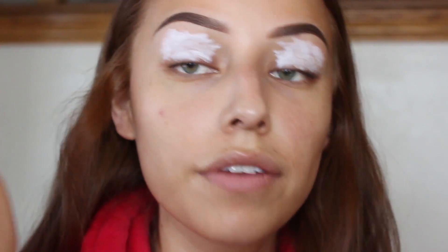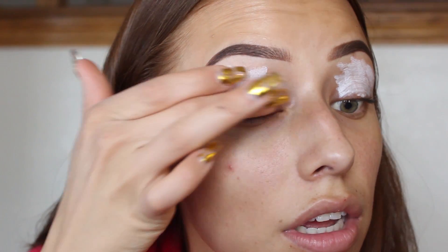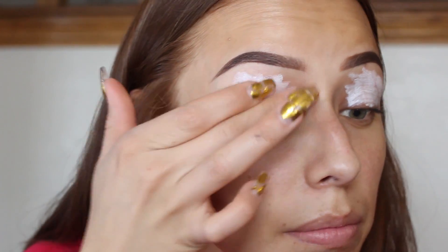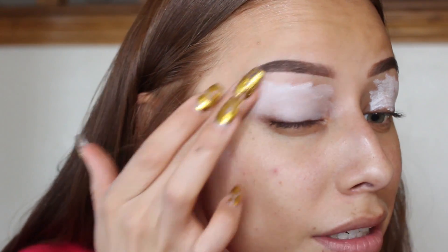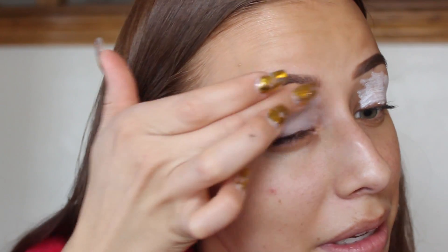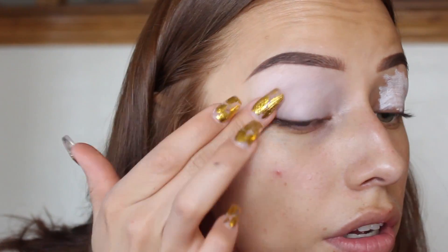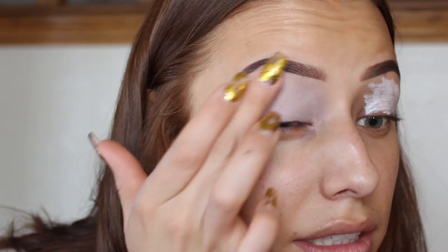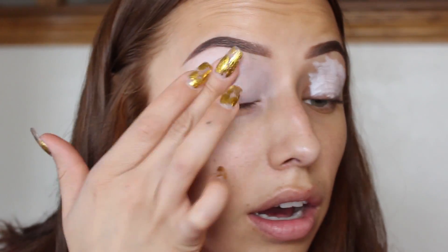So I am priming my eyelids with my NYX Jumbo Eye Pencil in Milk. Lately I've been obsessing over this again — I rediscovered it in my makeup kit. It's such a great eye base, especially if you're going to be using a ton of bright colors.